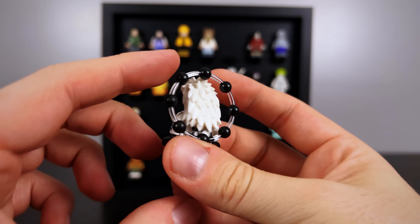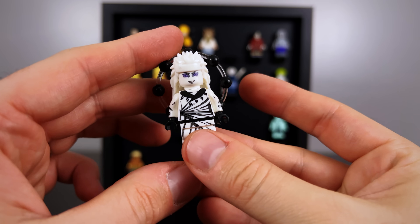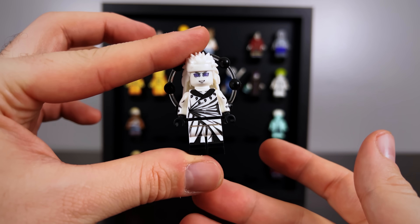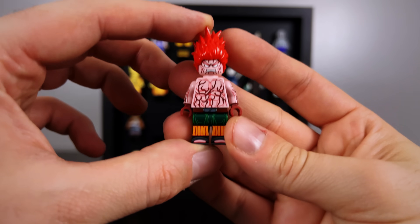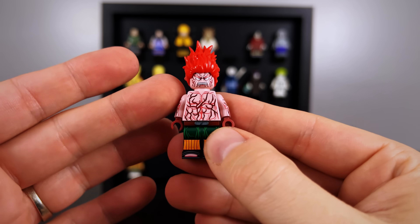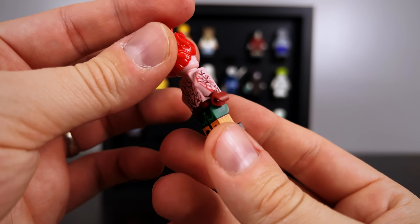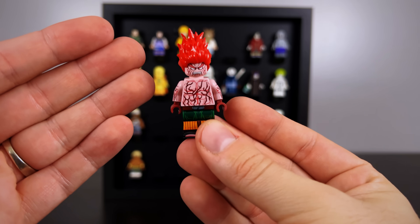Then there is the Six Paths model — we can see all the truth seeker orbs in the back. Again, got to be one of the top five or top ten minifigures I've ever seen created for these sets. And to perfectly pair with him, we have the Eight Gates Guy coming in from Outside Brick again — another one of those custom higher-end figures. You can see all the amazing decals used throughout his body as well as that cool looking red hair. This is definitely top five favorite minifigures in the collection.